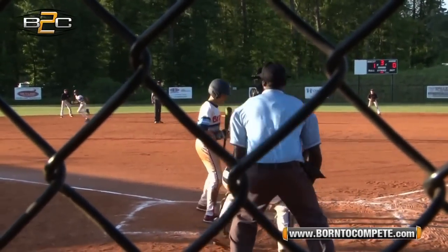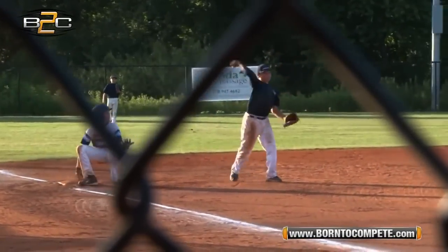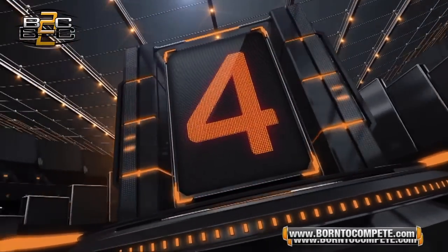At number 5, number 6 — let me tell you something, he has a cannon back there behind the plate as he throws the runner out trying to steal third base.